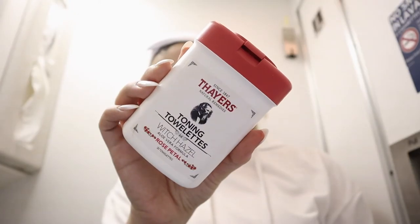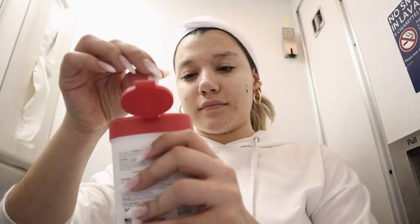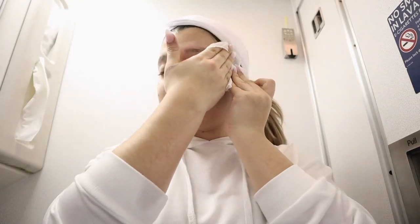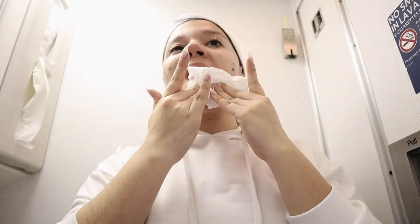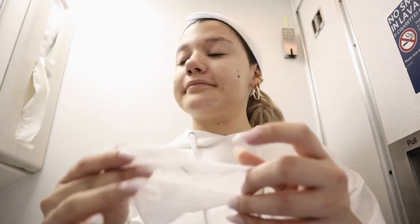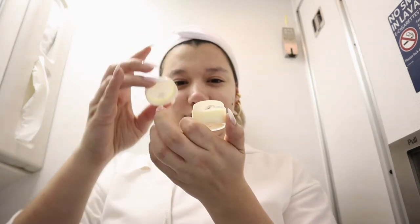Next I'm going to use Thayers Toning Towelettes — basically witch hazel toner in towelette form. I love these because they're travel-friendly and super easy to pack into your skincare bag. You don't have to pack the big Thayers toner bottle; this is just perfect. It's my everyday toner, so these towelettes are super convenient for travel.